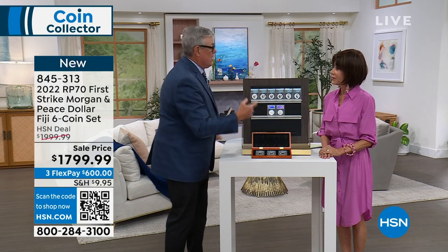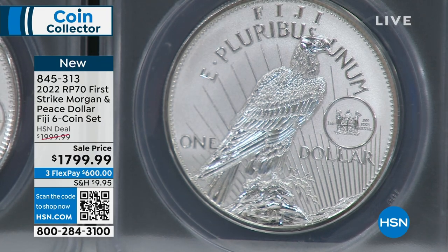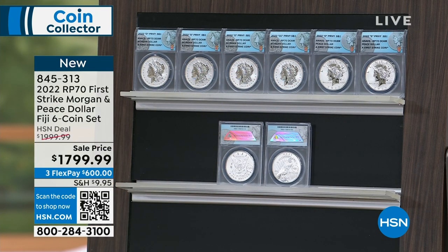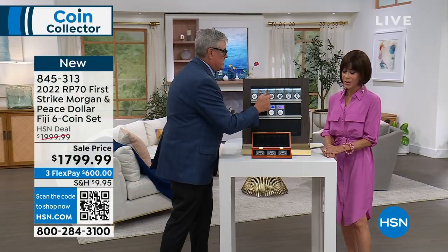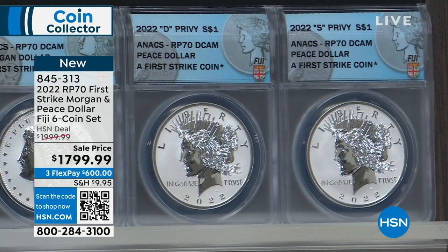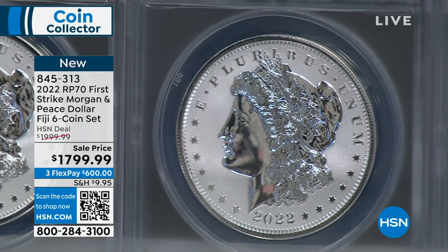Because the US government couldn't make the 2022 set, the collecting world was devastated. So we struck a deal with Fiji — because they spend dollars — to make silver dollars with the original Morgan and Peace silver dollar designs, done in reverse proof just as the government had planned. We have all the mint marks: Carson City, New Orleans, Denver, and San Francisco for the Morgans, and Denver and San Francisco for the Peace dollars — the complete six-coin mint mark set.